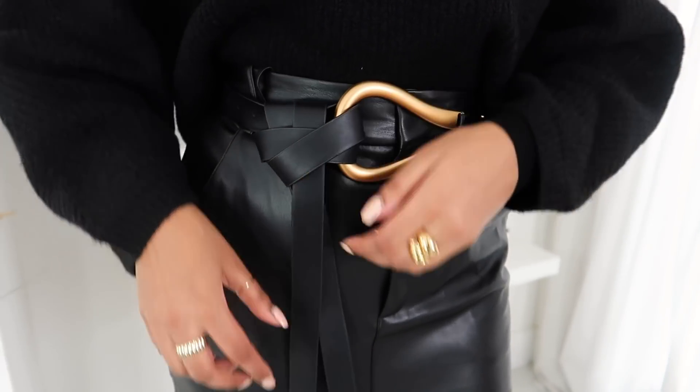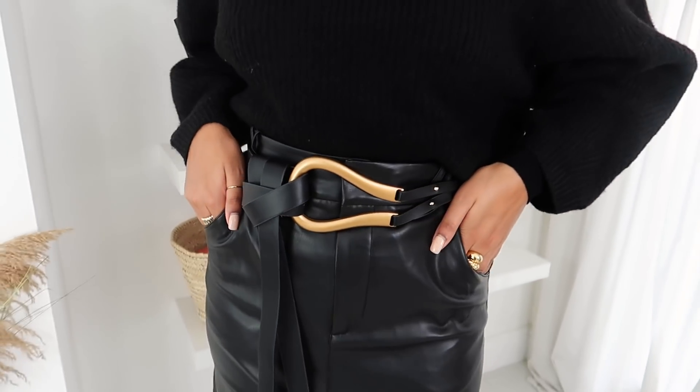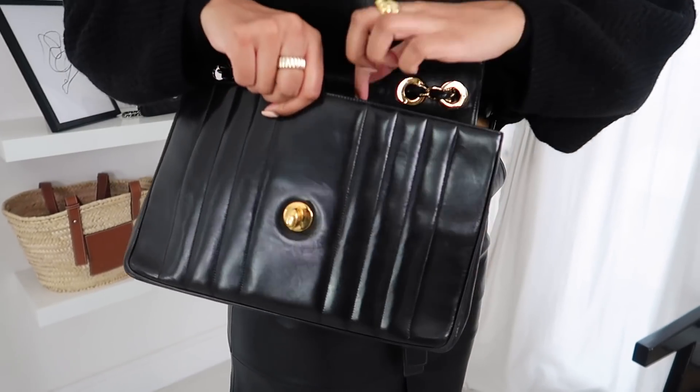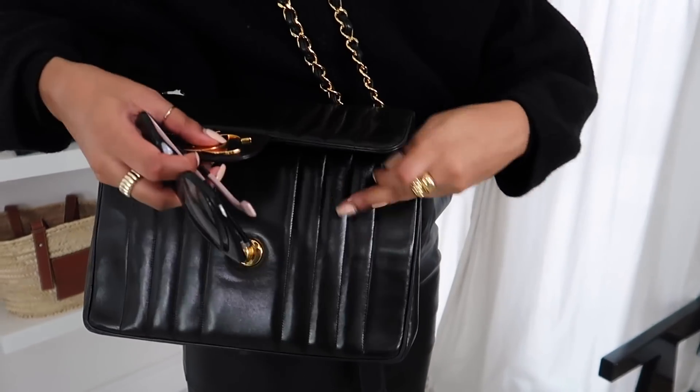I'm popping on my black Chanel bag with gold hardware just to tie in all the golds in this look. Gold is my favorite color in terms of accessories, which is why I always pick gold jewelry and go for gold vermeil or 14-karat gold - I don't want any skin irritation as my skin is quite sensitive. Adding the Chanel bag ties the whole black-and-gold theme together - this is an outfit I love wearing that keeps me warm and still looks stylish and on trend. For the next outfit I'm going for a different color palette.